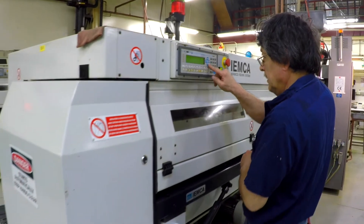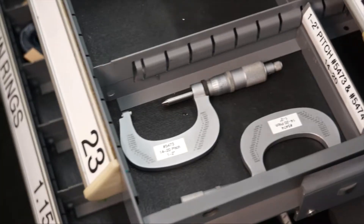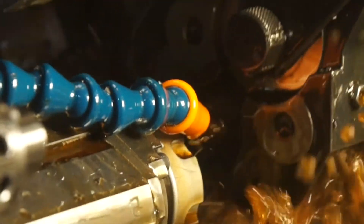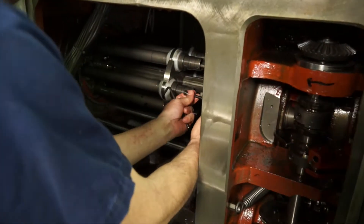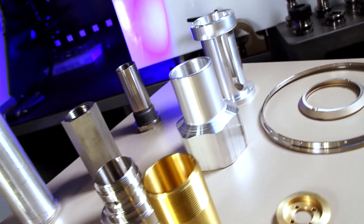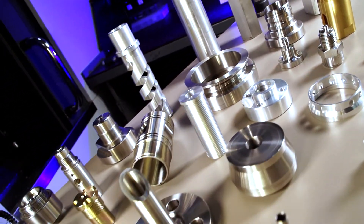We have the variety of machines that enables us to run a part many different ways. We have people that know those machines, and they can make the best decision on where to run that and how to run it. We frequently have customers come to us, present us with parts. We counter-propose based on our knowledge and provide them with cost savings. With the range of equipment that we have, we can provide you with a solution for a CNC requirement, a Swiss requirement, or a screw machine requirement. Or we might have a solution that you didn't think you had.